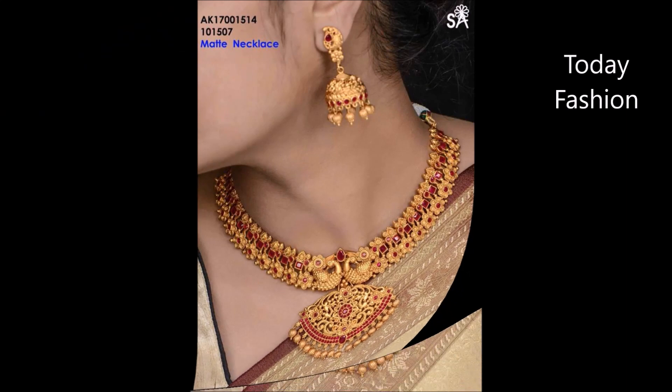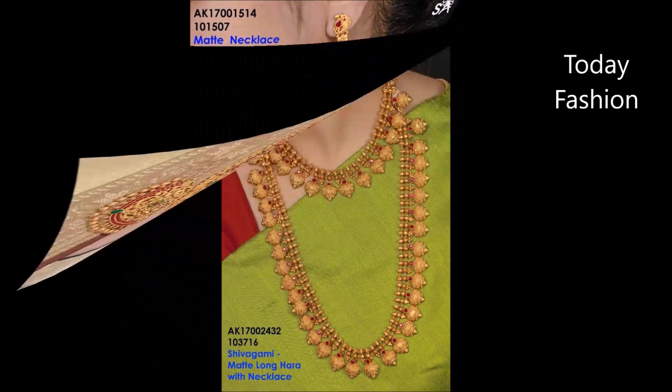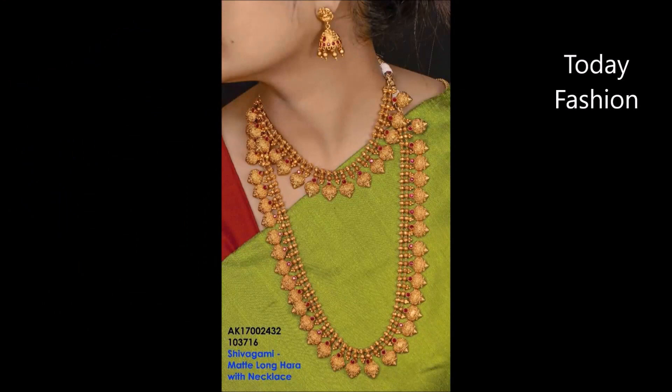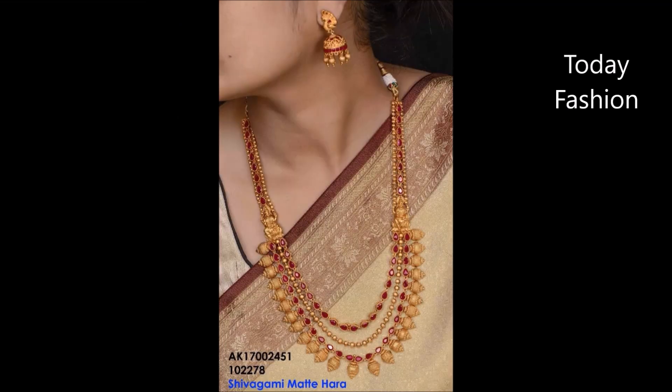In that way, this video is going to help you guys. You can choose some of the beautiful designs matching for your saris and blouse designs. We are also showing the earrings along with the necklace, so you can check the combination. These are some beautiful combinations, that's why we are showing them together.